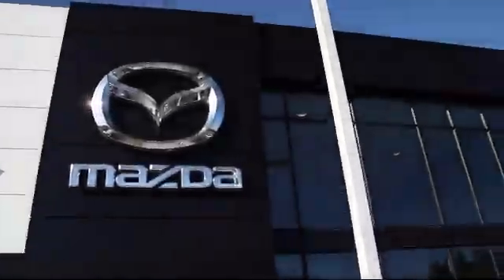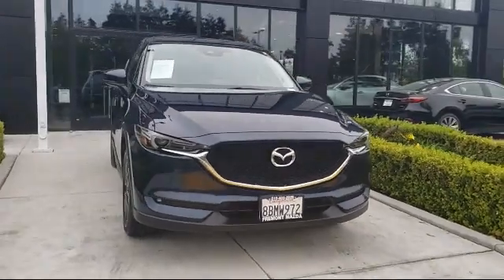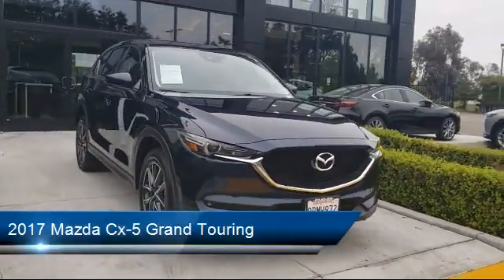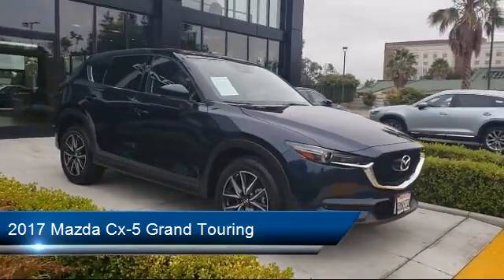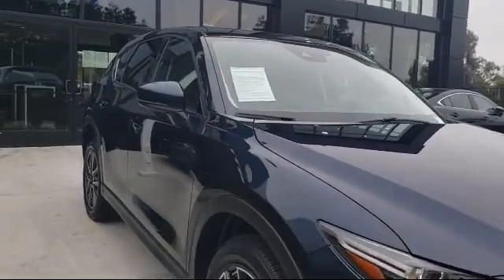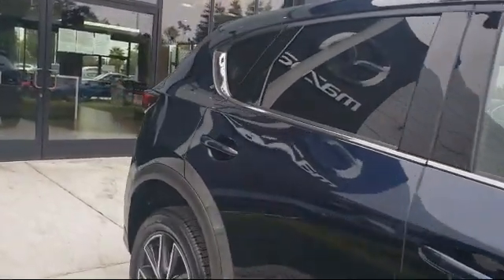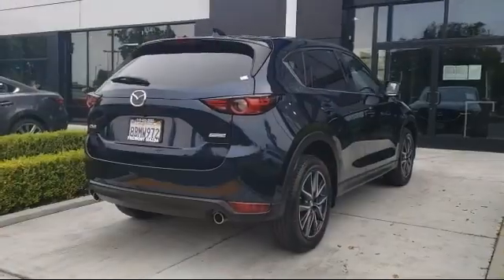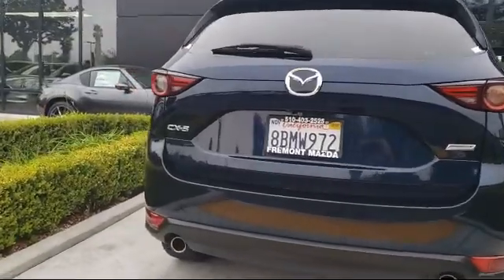Welcome to Fremont Mazda, and here's a look at another one of our certified pre-owned vehicles from our inventory. It comes equipped with heated front seats, keyless entry, privacy glass, navigation, electronic stability control, rear spoiler, Sirius XM satellite radio, rain sensitive windshield wipers, steering wheel controls, leather wrapped steering wheel, and has less than 25,000 miles on the odometer.